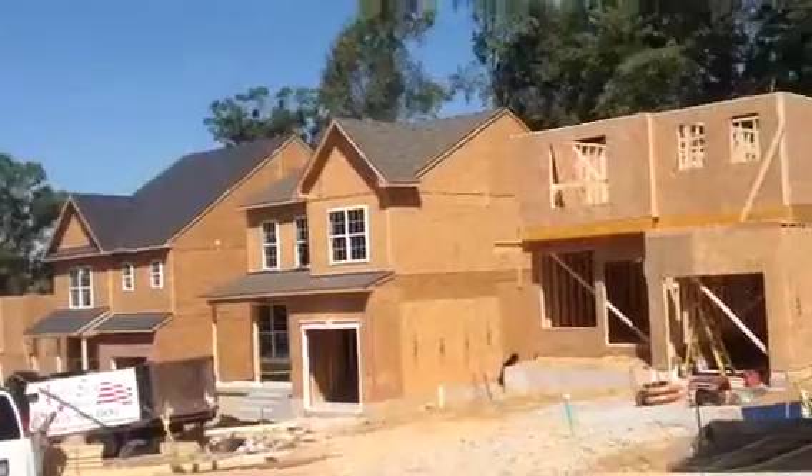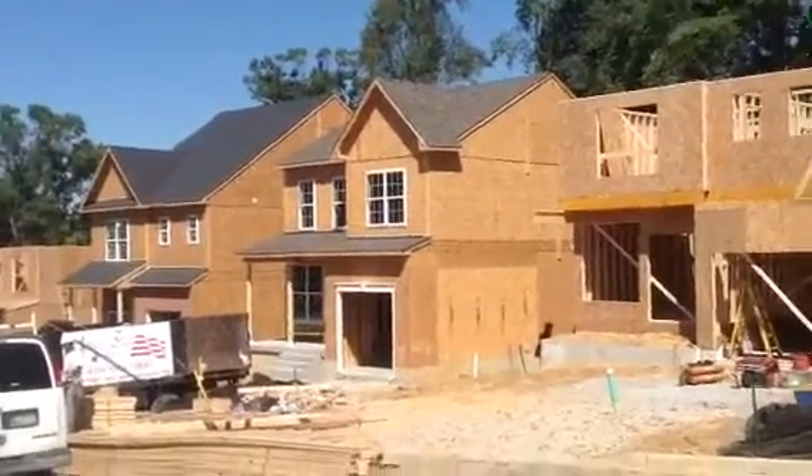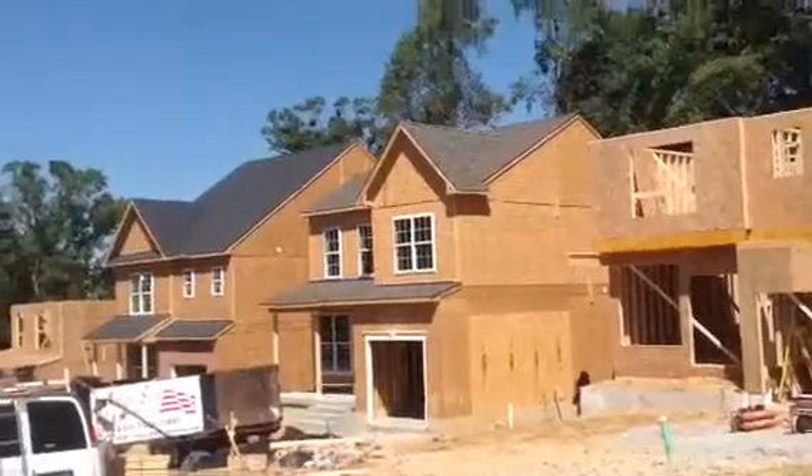Lot number five is in mechanical stage. We're waiting for some sprinkler inspection so we can get that into insulation and drywall.